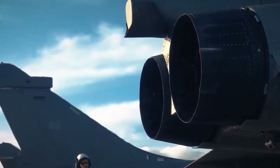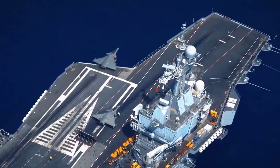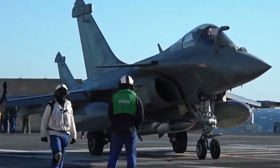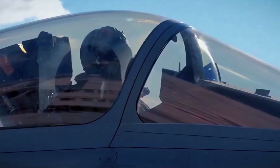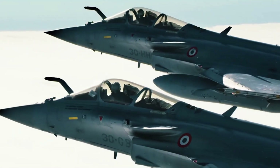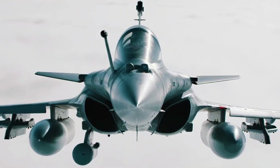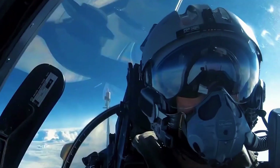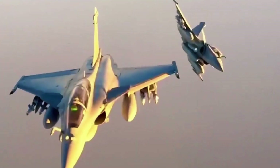4. Dassault Rafale. A multirole fighter built by Dassault Aviation, the Rafale is known for its versatility and has become a prominent aircraft in the French Air Force and Navy. Equipped with advanced avionics, electronic warfare capabilities, and powerful weapon systems, the Rafale can perform air-to-air, air-to-ground, and reconnaissance missions. It uses a sophisticated radar and has a variety of missiles and bombs at its disposal, including the long-range Meteor air-to-air missile. The Rafale's thrust-to-weight ratio allows for agile maneuvering, making it a formidable opponent in combat. While it is not a stealth fighter, its aerodynamic design and advanced radar systems give it advantages in multirole combat scenarios.